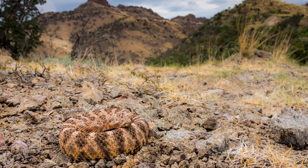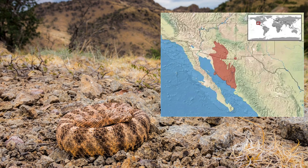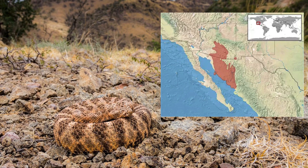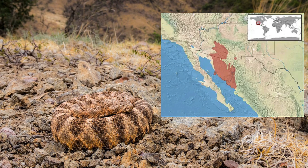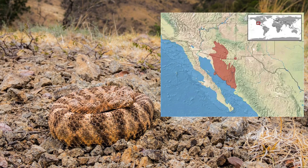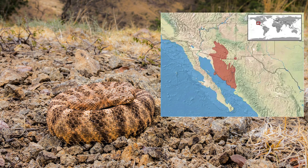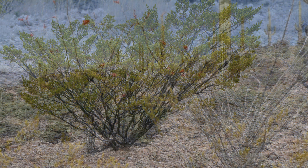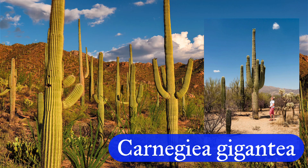The Crotalus tigris is a habitat specialist with a restricted distribution. It's primarily found in southern Arizona, particularly in the Tucson and Phoenix uplands, and extends into northwestern Sonora, Mexico. The species inhabits rocky, xeric hillsides, bajadas, and desert canyons, typically at elevations between 1,000 and 4,600 feet. It prefers areas with volcanic or granitic substrate, especially associated with slopes supporting sparse vegetation such as creosote bush, ocotillo, and saguaro cactus.